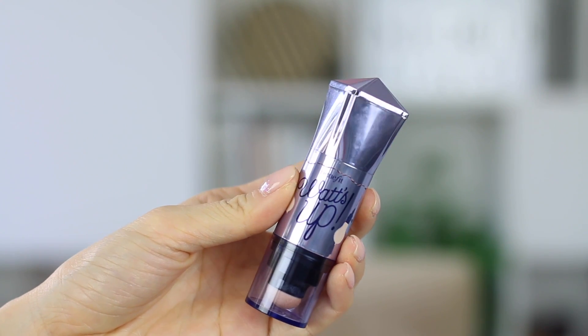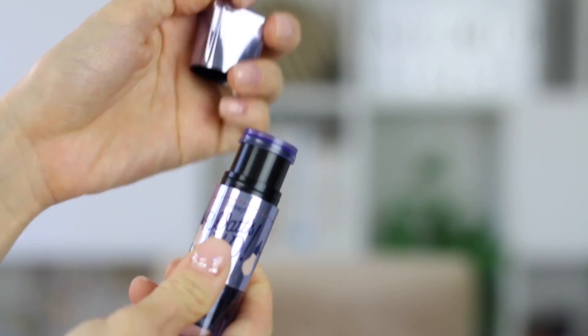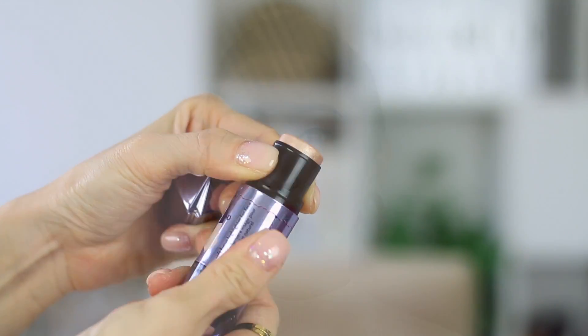Next is a makeup item I've been really loving: the Benefit What's Up highlighter. I used it in a video where I tried all new products, and ever since filming that, I've been using it non-stop. It gives you the perfect natural highlight — it comes in a stick form and it's kind of creamy, so you apply it onto the high points of your face or wherever you want to highlight. At the bottom there's a sponge applicator, though I don't really use it. The product itself is really good — if you want a natural highlight you can just pop in your bag, this is a great option.